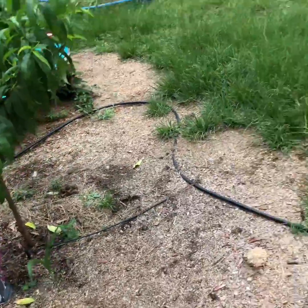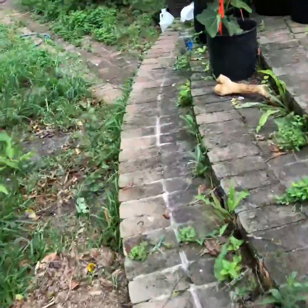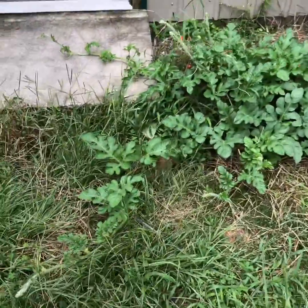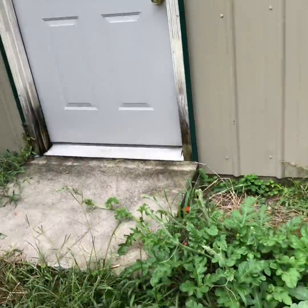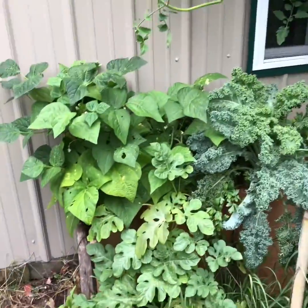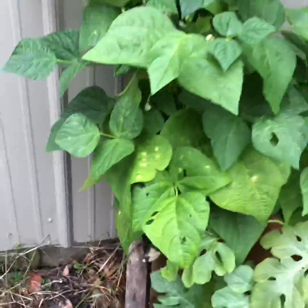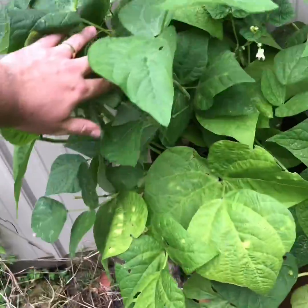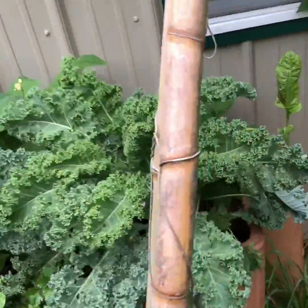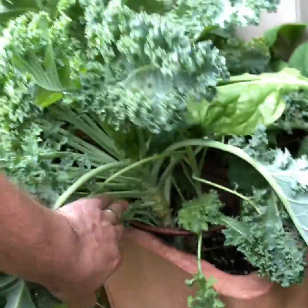Congo watermelons are sending out runners and flowers everywhere — I haven't seen a watermelon yet but they're working on it. Got my little container chimney garden over here doing really well — got a bunch of beans in there.